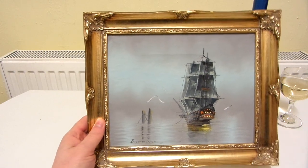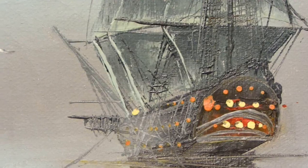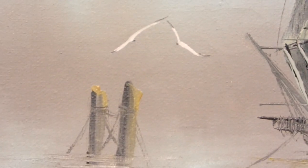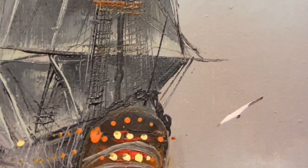Let's zoom in a bit more so you can actually see the brush strokes and just more detail. You've got some birds there — seagulls maybe. There's one just there, might not be that visible. And you've got another one there.